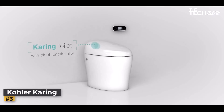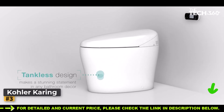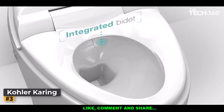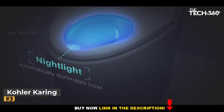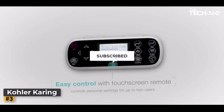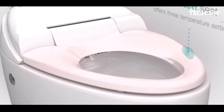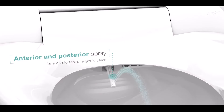Number 3: Kohler Caring Elongated Toilet. The Kohler Caring Elongated Toilet stands as a testament to modern innovation, offering a blend of convenience, comfort, and advanced features that elevate your bathroom experience. It sets a new standard for smart toilets with its intuitive touch-screen remote, giving you complete control over your preferences. The Kohler Caring is equipped with bidet functionality that includes cleansing, air drying, a heated seat, and a self-cleaning wand that ensures optimal hygiene after every use.